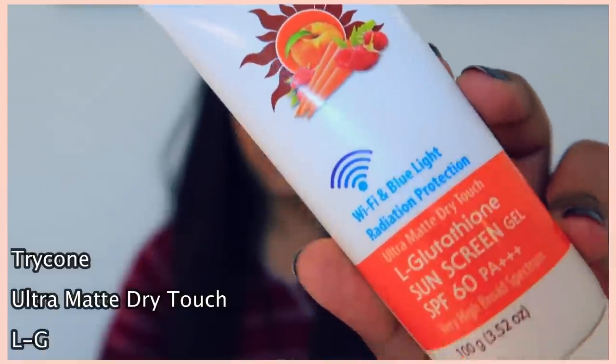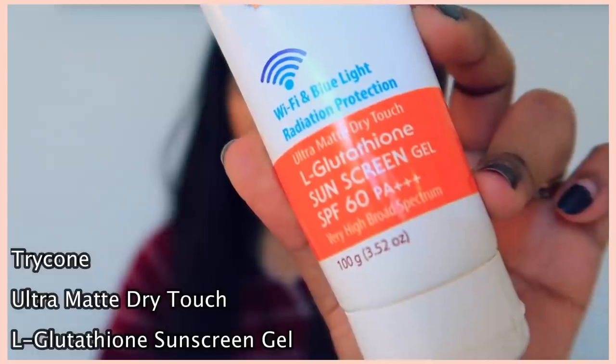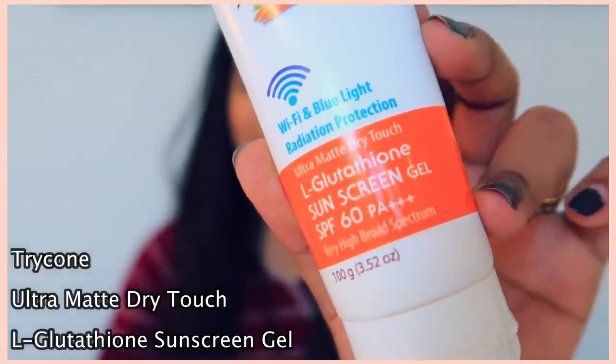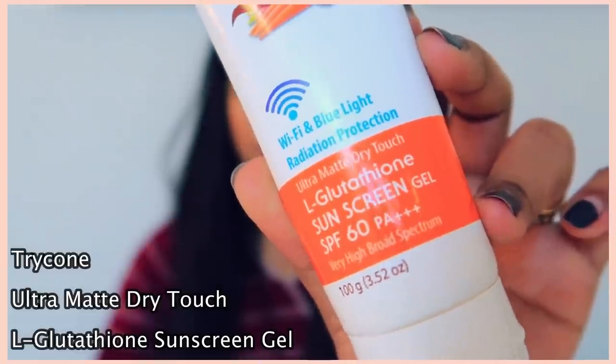I am going to talk to you about this Tricon Wi-Fi Blue Light Radiation Protection Ultra Matte Dry Touch L-Glutathione Sunscreen Gel with SPF 60 and PA triple plus protection. This is the first time I tried a Tricon product. Tricon is a homegrown brand — our Indian brand.